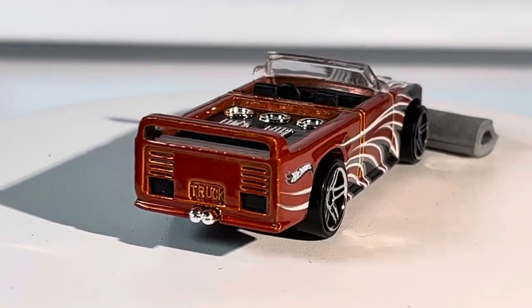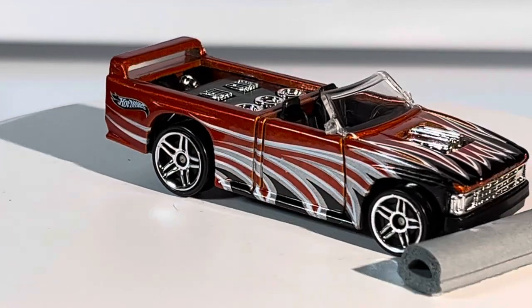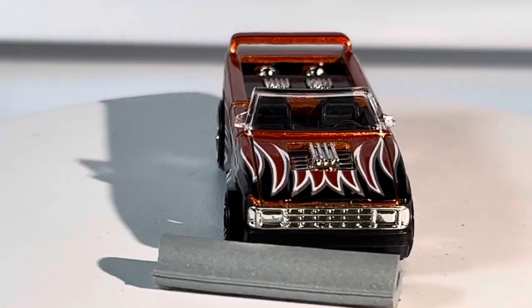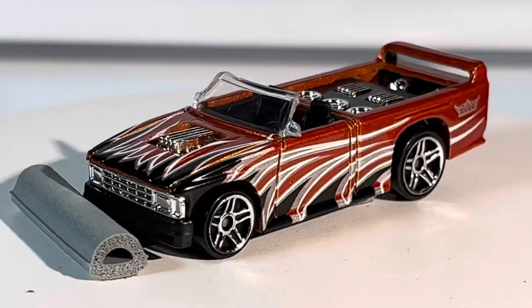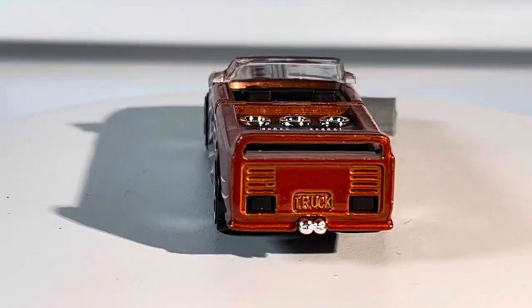I think it's a pickup truck with speakers in the back — I forget the actual name — but the paint job is stunning on this thing. It reminds me of a Dodge Dakota convertible, if you guys know what I mean.